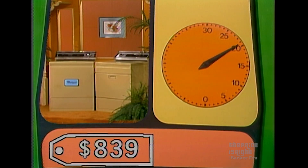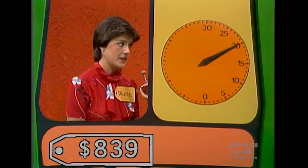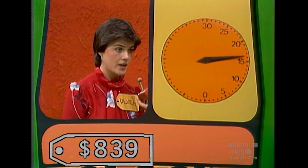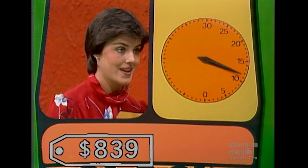Let's show the price, please. The clock will start with your first bid on the washer dryer. Go. 800. Higher. 900. Lower. 850. Lower. 840. Lower. 830. Higher. 831. 832. 833. 834. 835. 839. You got it.